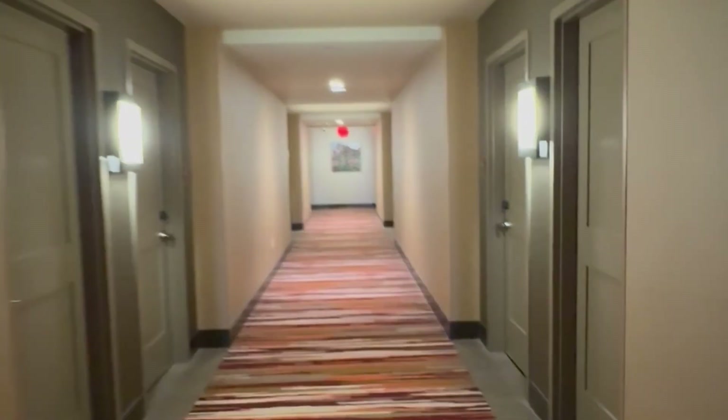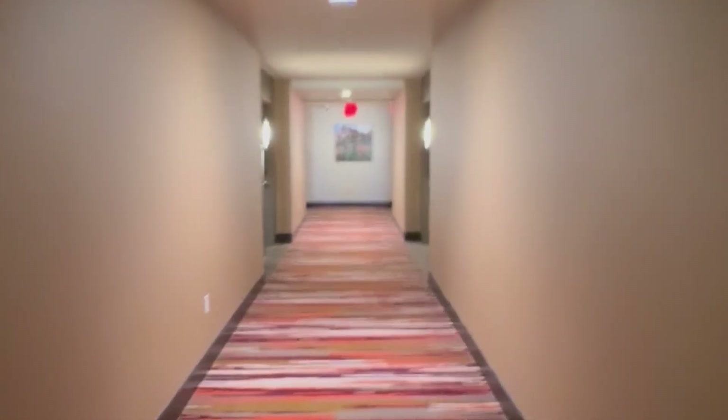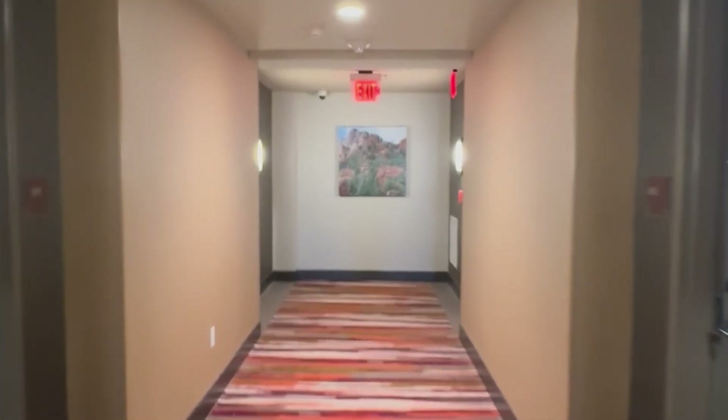We're in the hallway heading towards room 301. There are six floors, so we're kind of midway, but our room was comped, so we'll see what we have going on when we get in here.